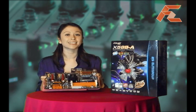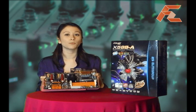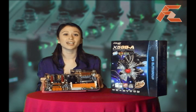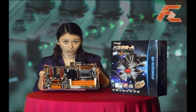The 2x16 PCI Express 2.0 slots bring together for the first time the dual graphics technologies of ATI Crossfire and NVIDIA SLI officially on one motherboard.